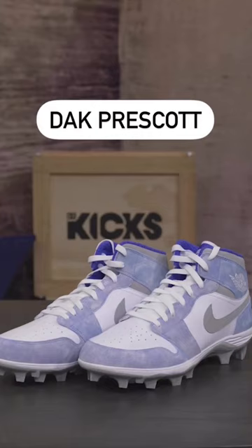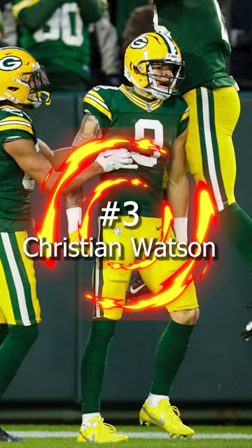Juan Miro is a Spanish painter. Coming in at number 4, we have Dak Prescott of the Dallas Cowboys. In a loss to the Packers, Dak pulled out a pair of Jordan 1 Hyper Royals.